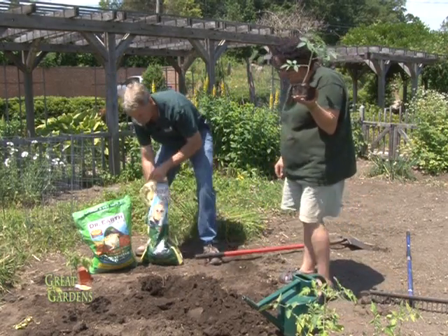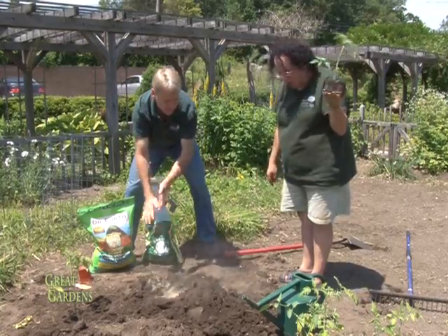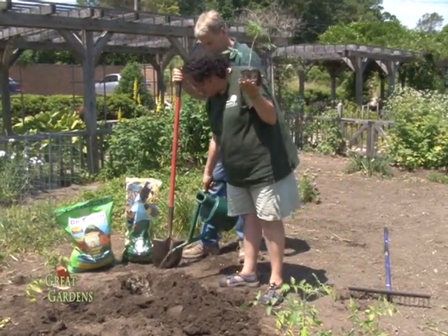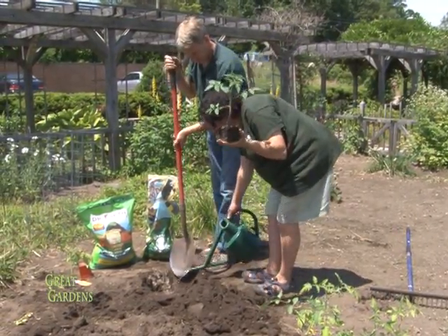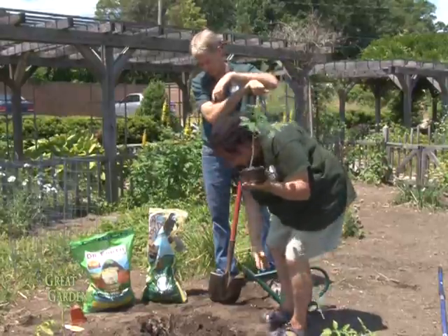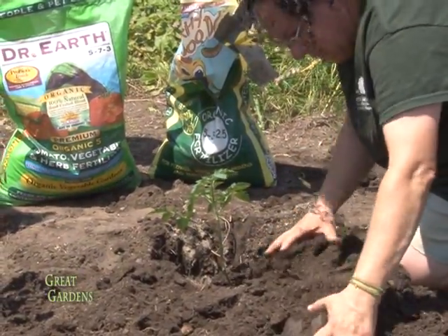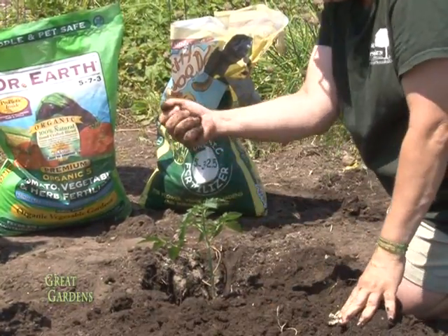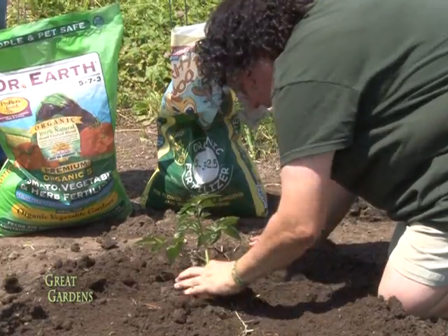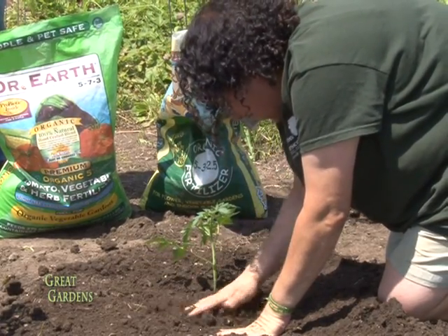I'm going to add a couple handfuls of the granulated fertilizer, then the mycorrhizae. Stir it all around with your shovel, add a little bit of water. Now we're going to plant it deep — I'll take off one more sucker, just pinch it right off. Loosen up the roots a little bit and place it down in there. When you can squeeze your soil and it holds together, that's good — that's the right moisture. That also means it has enough organic matter in it to keep that moisture in, and the organics not only hold the moisture next to the plant, they feed it as well.